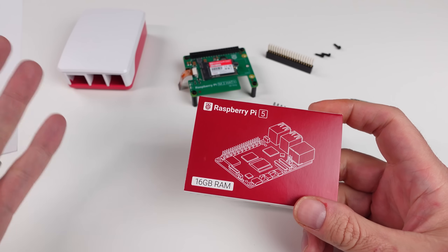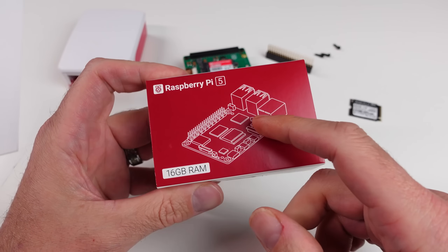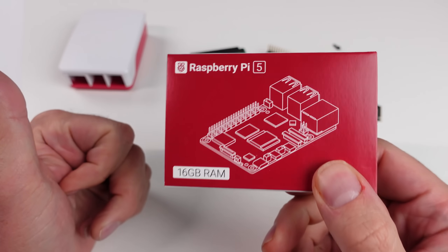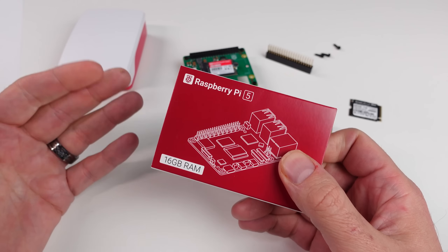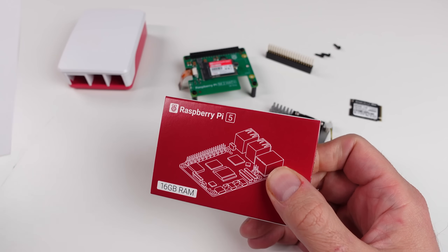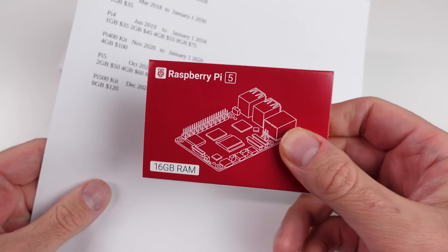Each iteration the price went up a little bit, and now we're up to this thing that's $120. Yeah, there's a lot of other options out there, but we can still get a Raspberry Pi for $35. I just wanted to point this out real quick before we jump into this thing.